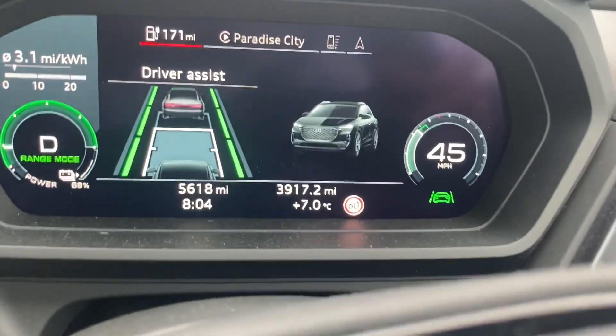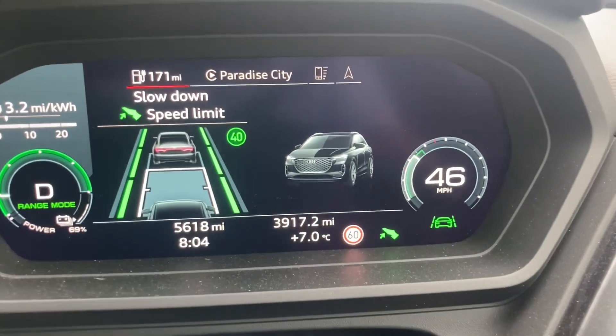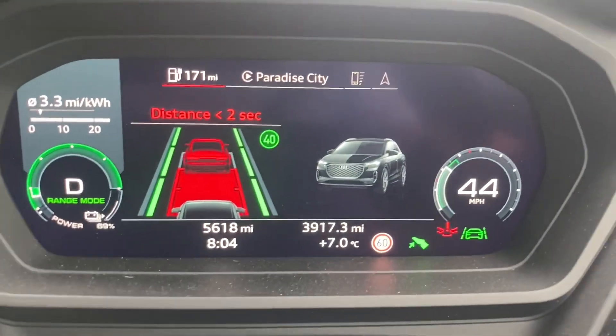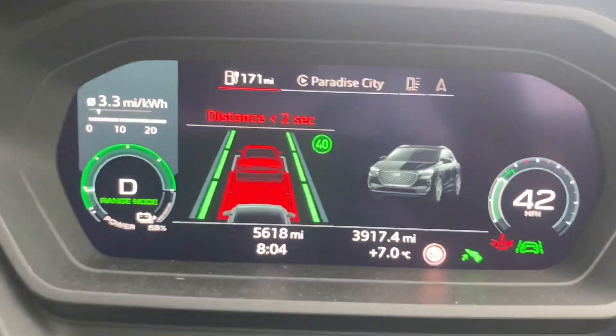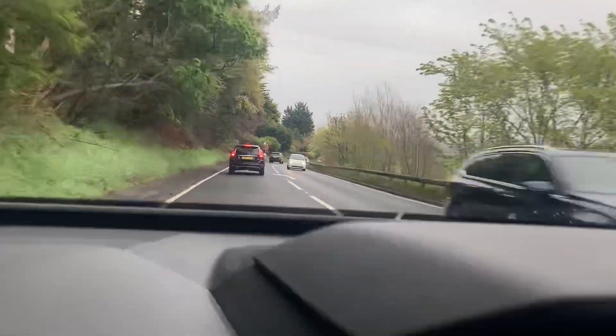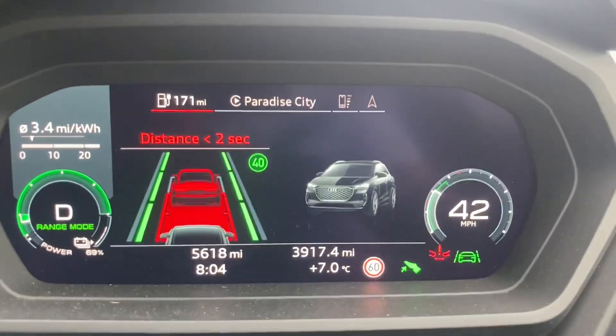The driver assist messages come up at the same part of the screen. At this point I'm coming into a 40 so it slows me down. I'm just slightly catching up with the vehicle in front so it also highlights that for me. It's gradually slowing me down for the 40 and it'll also slow me down to try and keep me two seconds away from the car in front.